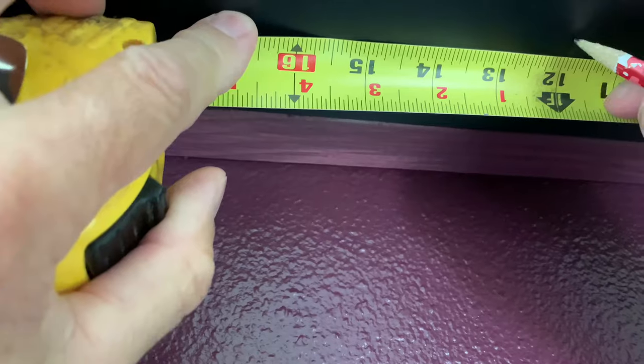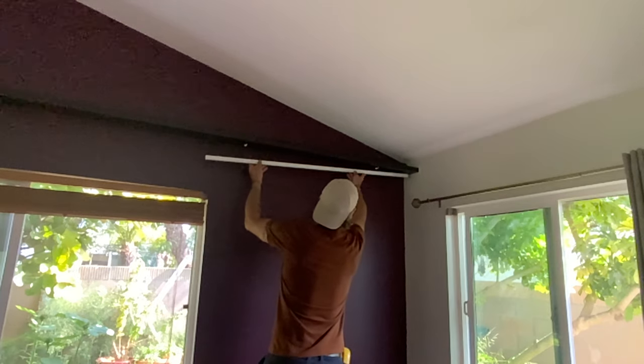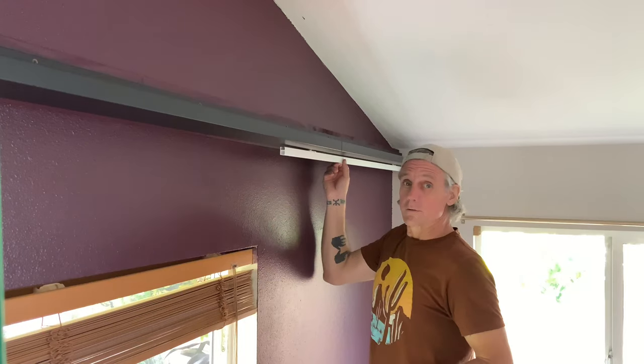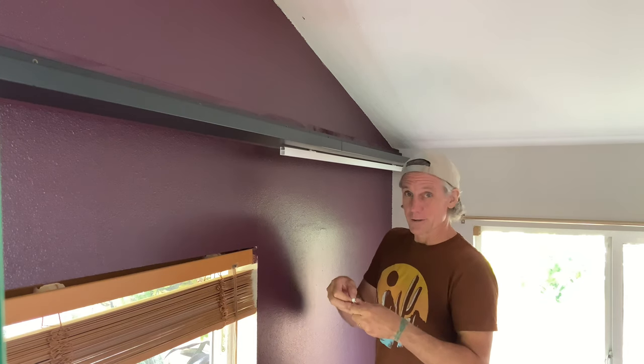For the curtain tracks, we're using the IKEA Vidga series. I personally found this very easy to install — two screws, basically you're in there, the track is easy to put in, and you just clip it into place. It's just super easy. The first track is in place and now it's time for the hanging hardware. This is starting to get exciting — getting really close.